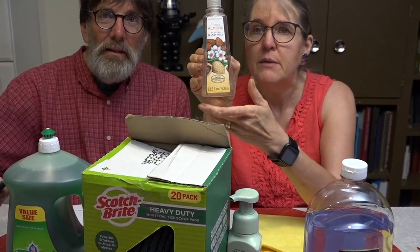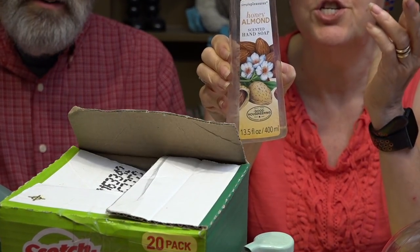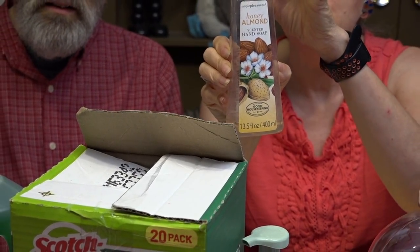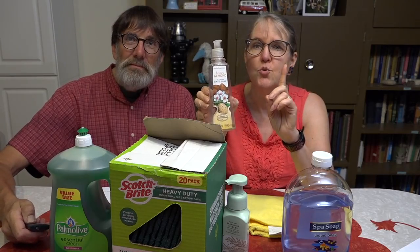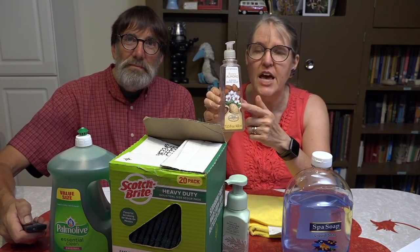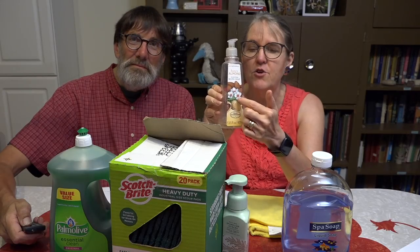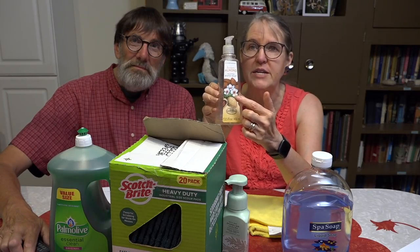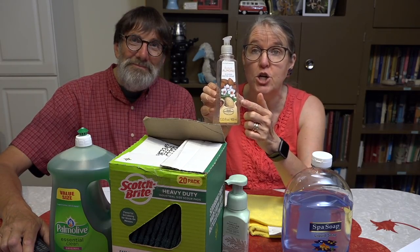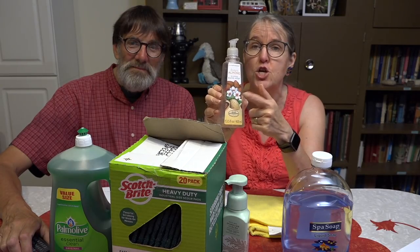Take your dish detergent and fill up an empty pump bottle — label it 'dish detergent' in permanent marker. Figure out how many pumps equals one tablespoon, then write that number on the front, like 'three pumps' or 'two pumps.' When the kids do dishes, there will be no more guessing. They'll know exactly how much to use for a whole sink full of dishes, and you will save an amazing amount of detergent.